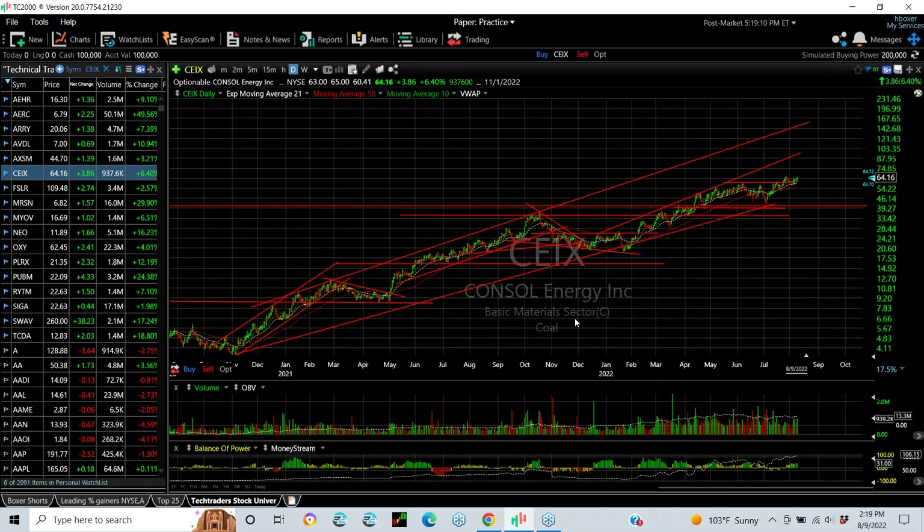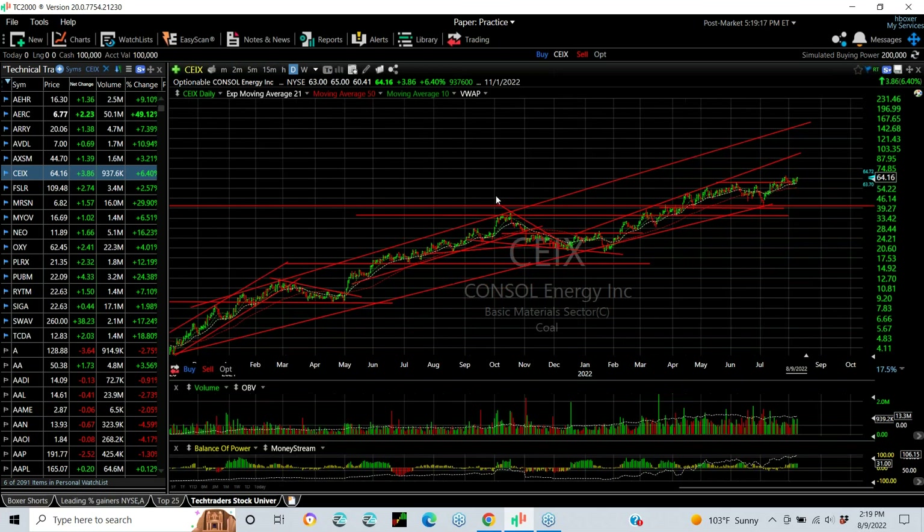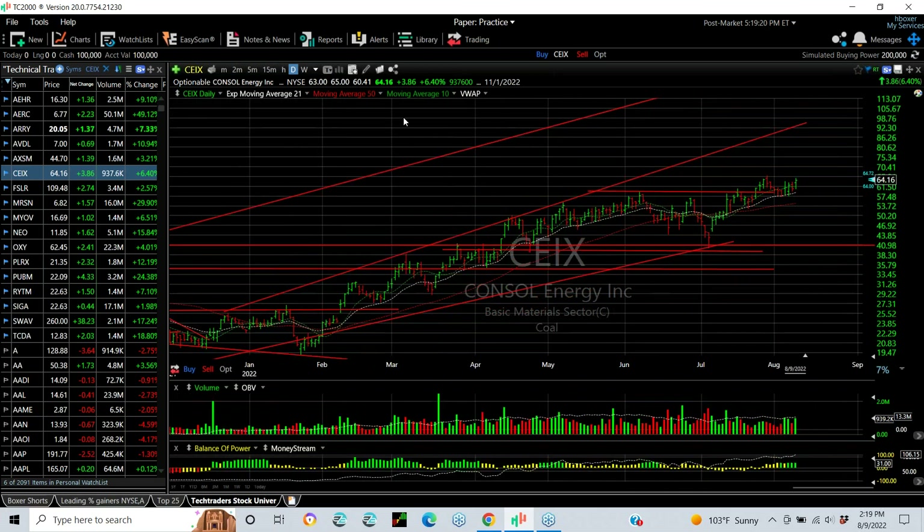The strongest stock in the coal sector happens to be Consolidated Energy, which has gone in a year and a half from $3.50 to $64 — nearly 20-fold. Today's action shows another 3.86 or six and a half percent. More importantly, after breaking the double top and retesting the moving averages, it seems ready to go again. Above $66, I'm looking at low to mid-70s or more, maybe higher.